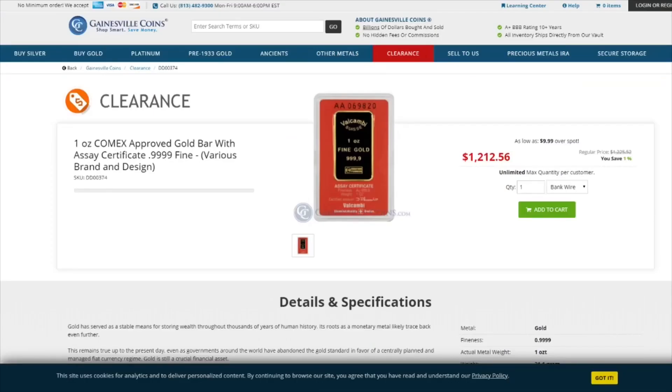And the last item I have for you is from Gainesville Coins. This is a 1 ounce Gold COMEX Approved Gold Bar in Assay for $9.99 over spot.